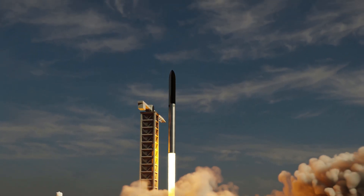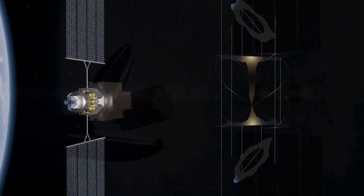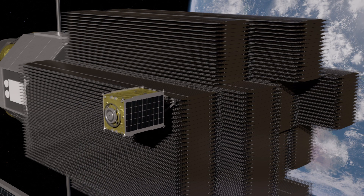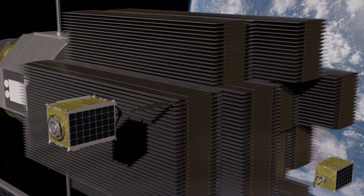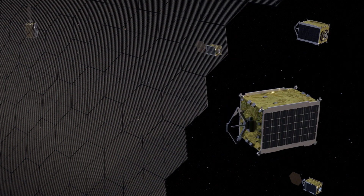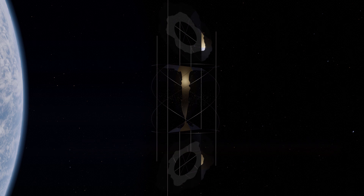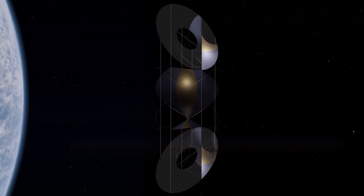They're transported to orbit by a fleet of reusable rockets. Small, autonomous robots then join together the mass-produced modules in space. Once finished, the satellites start their job of beaming down energy round the clock, and the robots are ready to build the next one.